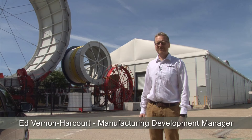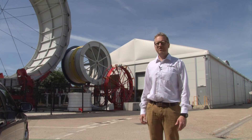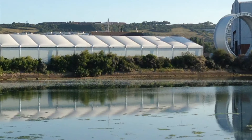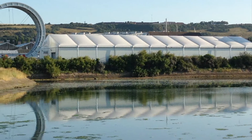Behind me is our in-country manufacturing module, or ICMM. Here we can produce pipes from 2 inches to 12 inches in diameter and lengths up to 4,000 meters. As the name implies, this module can be placed anywhere throughout the world where a need for m-pipe exists.